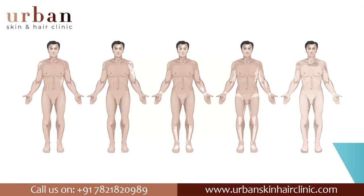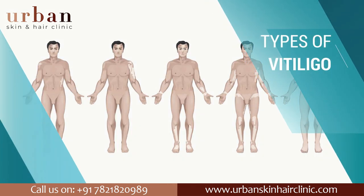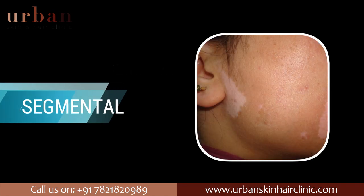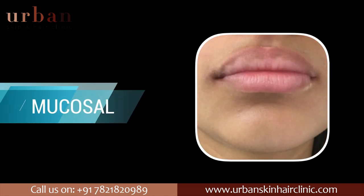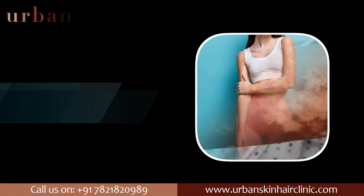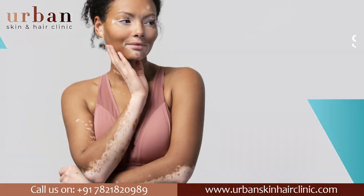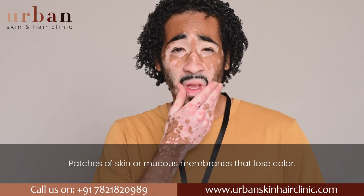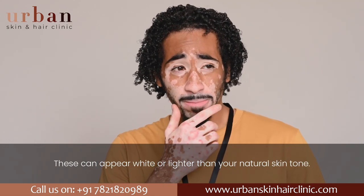Types of vitiligo: there are six types of vitiligo — generalized, segmental, mucosal, focal, trichrome, and universal. Symptoms of vitiligo include patches of skin or mucous membranes that lose color; these can appear white or lighter than your natural skin tone.